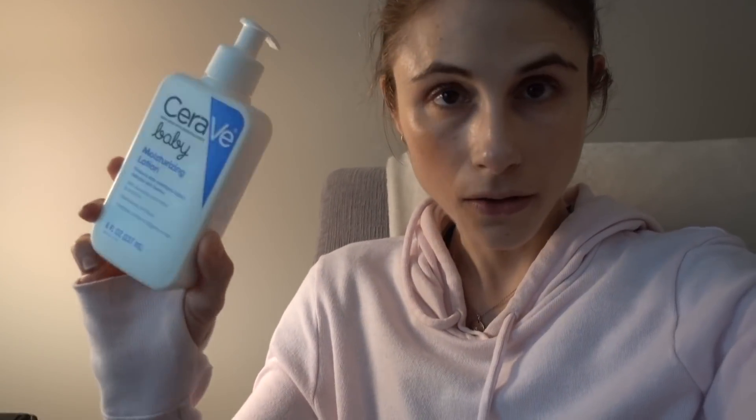I wanted to end the vlog chit-chatting with you guys about CeraVe Baby. I have been using CeraVe Baby Cream as my nighttime facial moisturizer, and my mom here has the lotion — both are wonderful. I typically use CeraVe moisturizing cream in the tub, but I recently obtained these and have been trying them out on my face and they both work really well. The CeraVe Baby moisturizing cream and lotion have dimethicone as a key ingredient.